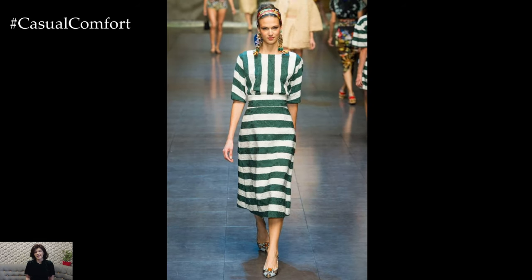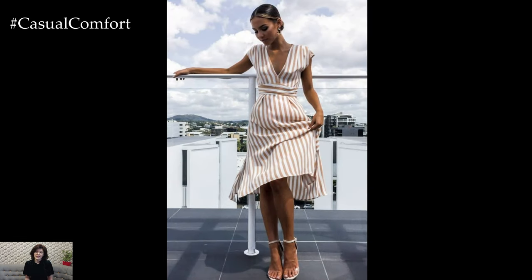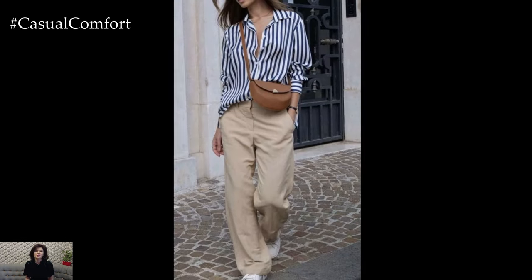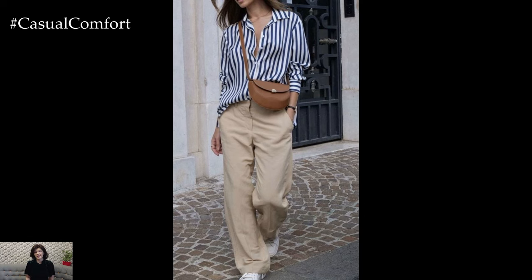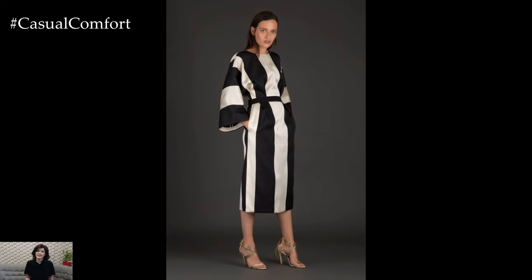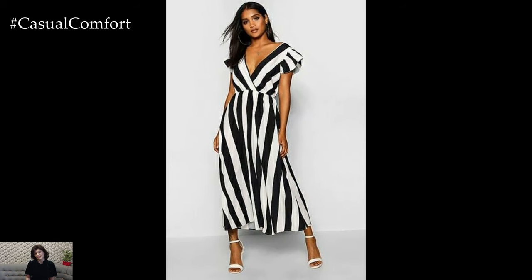One way to incorporate stripes into your outfit is by opting for a classic striped top. A striped t-shirt or blouse paired with jeans or tailored trousers creates a chic and casual look that's perfect for everyday wear. Choose horizontal stripes for a playful and nautical vibe, or vertical stripes for a more elongating and slimming effect. Tucking the top into high-waisted bottoms or adding a belt can further accentuate your silhouette and add polish to the ensemble.